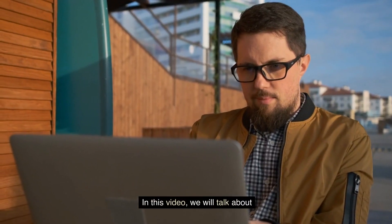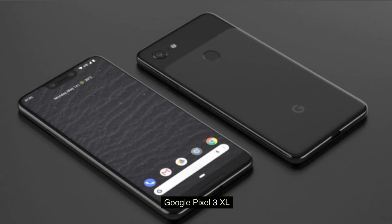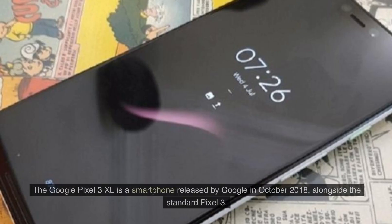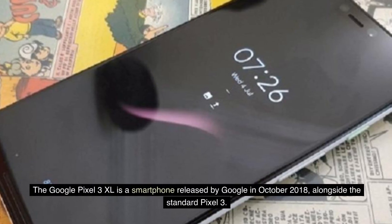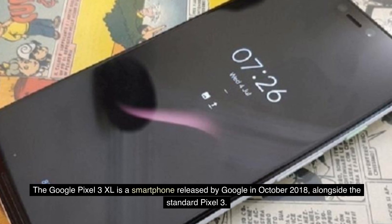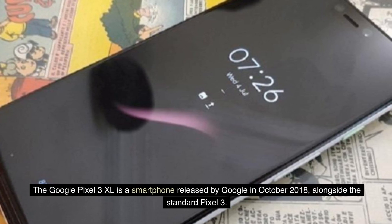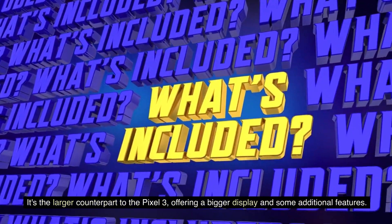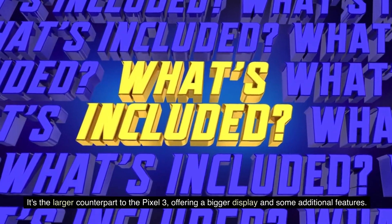In this video, we will talk about the Google Pixel 3 XL. The Google Pixel 3 XL is a smartphone released by Google in October 2018. Alongside the standard Pixel 3, it's the larger counterpart, offering a bigger display and some additional features.